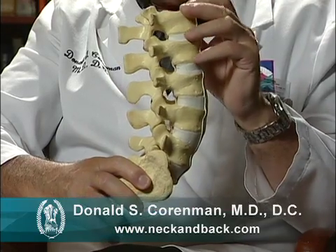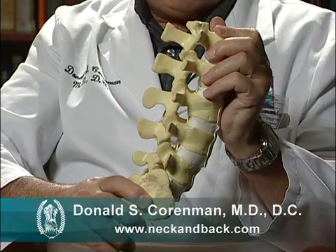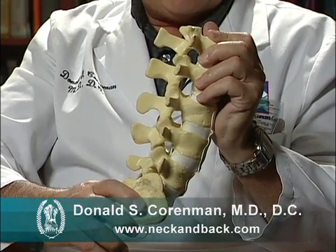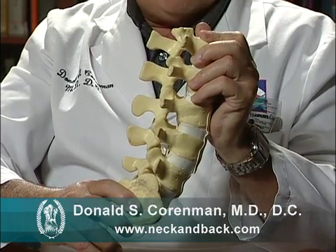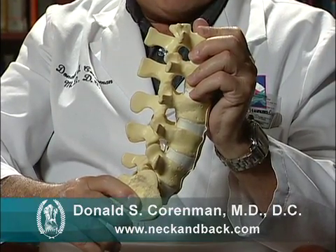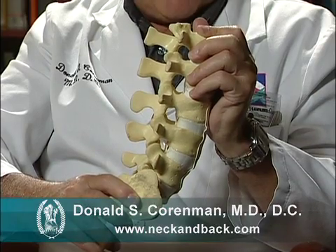Finally, if the symptoms become overwhelming, you then bend forward — either leaning on a shopping cart, sitting down, or maybe bending and leaning over a counter. This will open up the spinal canal and give you relief of your symptoms.